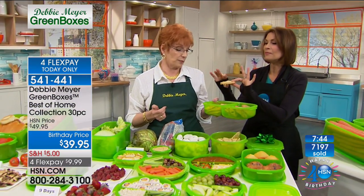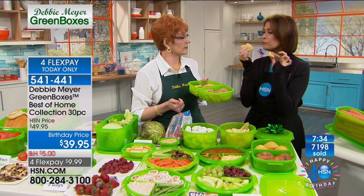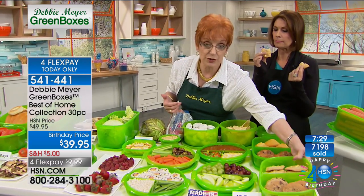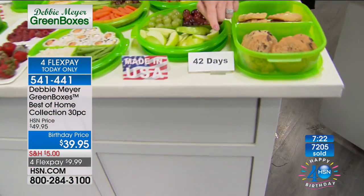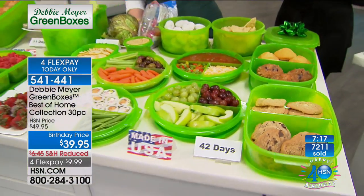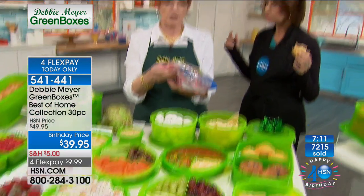That cookie is 42 days old — a month and a half — stored in my green box. It's delicious! Independent laboratory testing said that at 42 days, baked goods and snacks did not lose their taste, texture, or aroma — the things we love about them. Let me explain the science quickly. We have dropped below 3,000 remaining — I have about 2,500 left. This is my last scheduled airing, and we've sold 7,200. It's the final day for the birthday price and flex payments.